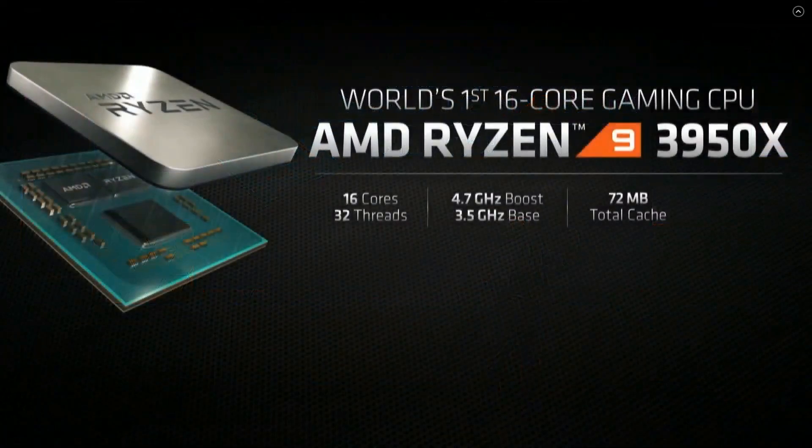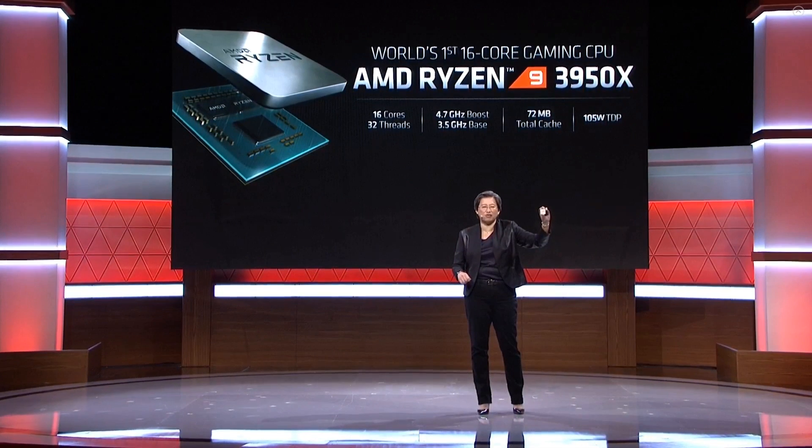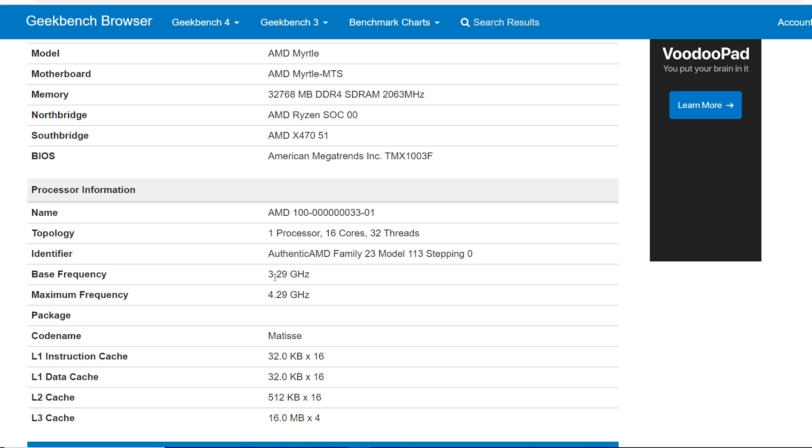The memory is running at over 4000 MHz and is 32 GB in size, running apparently on an X470 motherboard, which I'm really happy about. It shows that assuming you have a fairly competent board — I wouldn't say this guarantees you're going to overclock memory really well on your B450 motherboard, but at least it's a sign you may have some good luck. The CPU is recognized as a 16-core, 32-thread processor with a base frequency detected at 3.29 GHz and a maximum frequency of 4.29 GHz. The actual rated base frequency is 3.5 GHz, so the base is a little lower than expected.